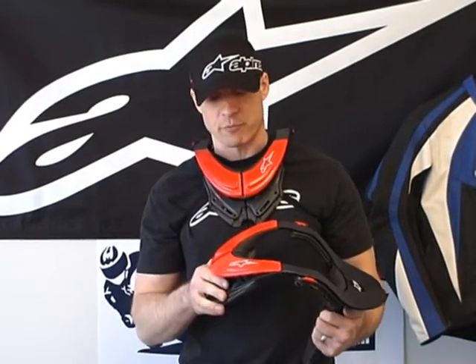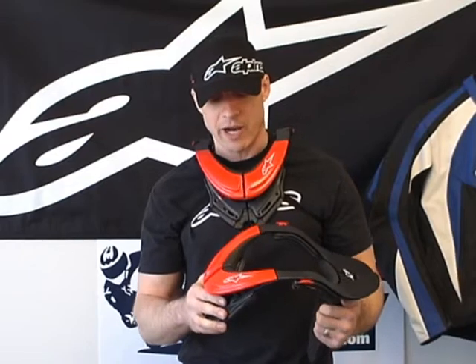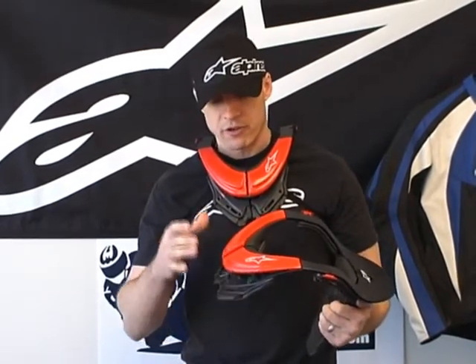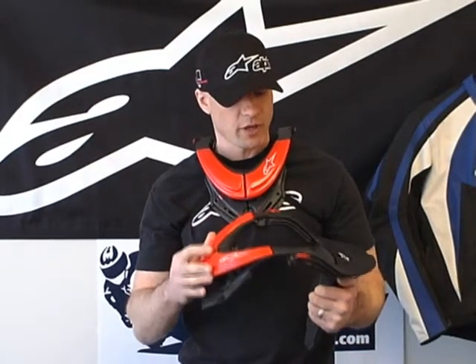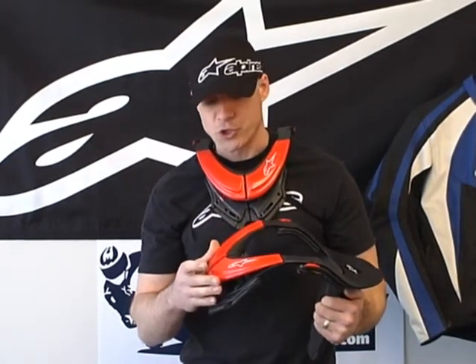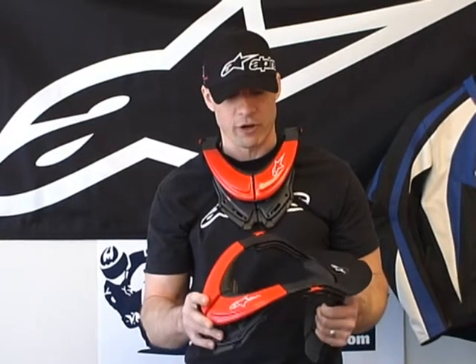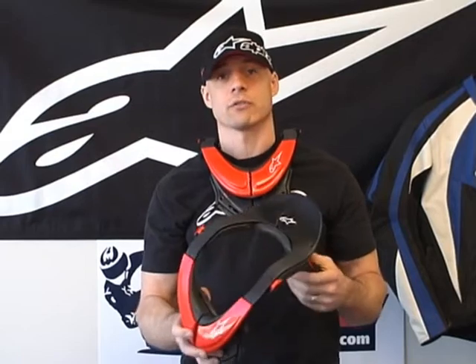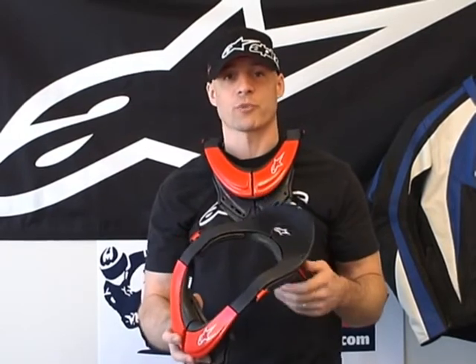The reason we're going to talk about this brace for a little bit — the Bionic Neck Brace from Alpinestars — is we believe that the development and technology put into this piece really shows Alpinestars' commitment to pushing the technological envelope where rider safety is the concern. This thing is very, very cutting edge, actually eight years in development before they launched the product.